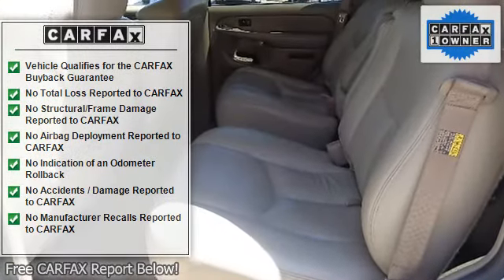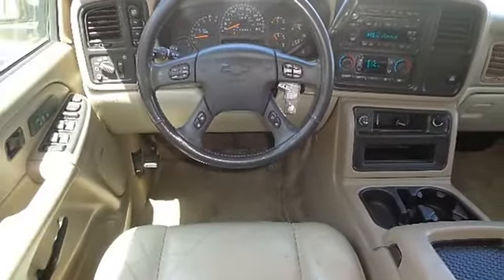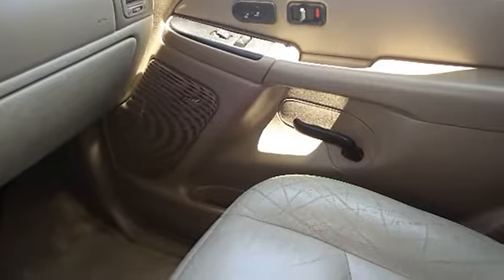Sound system feature, sound system feature, steering column, steering wheel, steering wheel, sunroof, theft deterrent system.